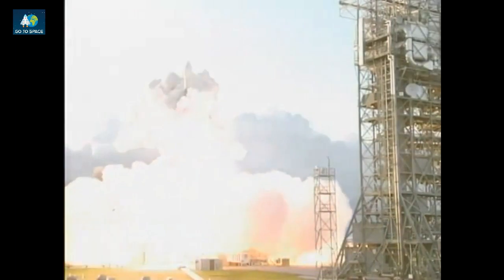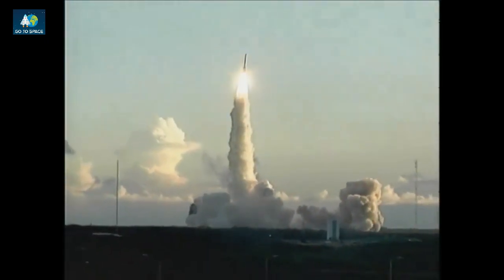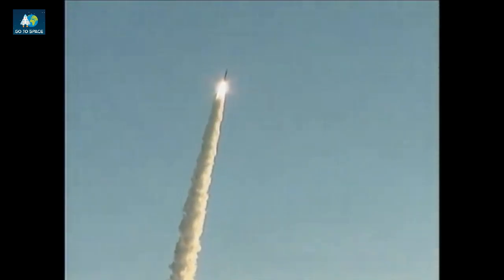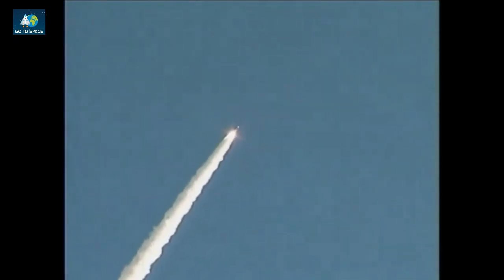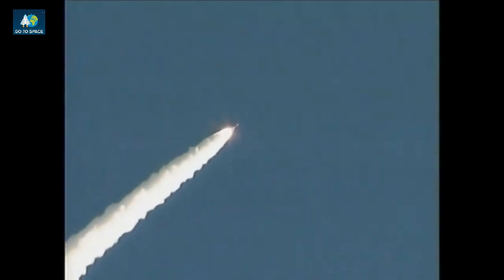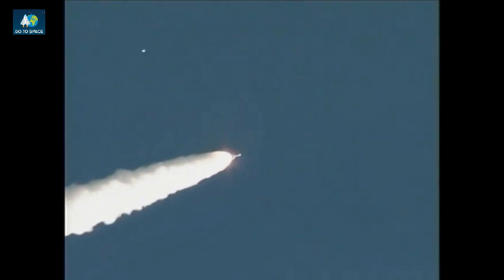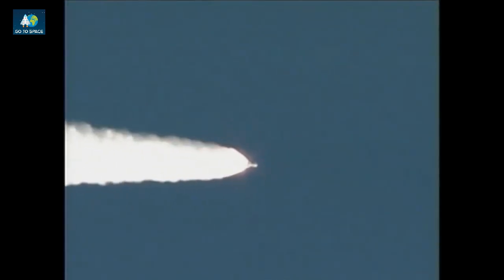Zero, and liftoff of the Delta II rocket with Dawn, using ion propulsion to reach the asteroids of our solar system. The kick rate came in on time. Peak chamber pressure at this time. Coming up on T plus 25 seconds — vehicle has worked its way nicely out of the transients of liftoff. Coming up on Mach 1, we've exceeded the speed of sound, and coming up on Max Q. Vehicle is now three miles up, downrange distance 12 miles, with a velocity of over 1,600 miles per hour.